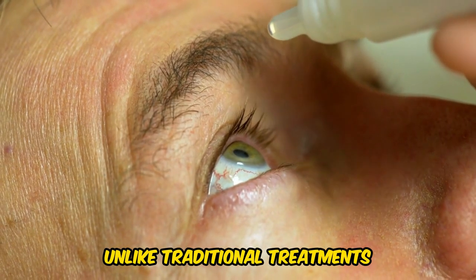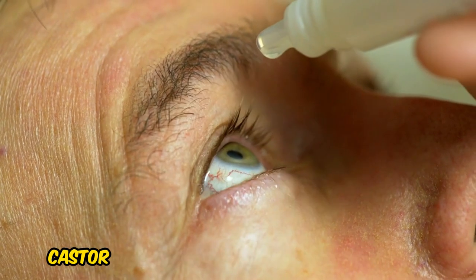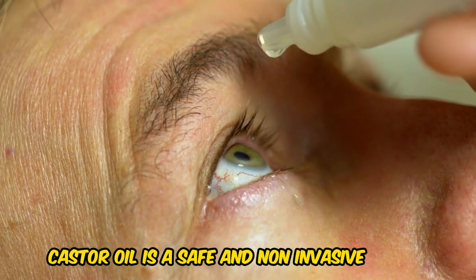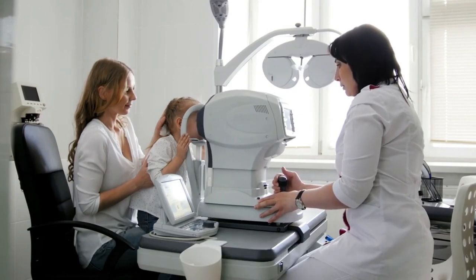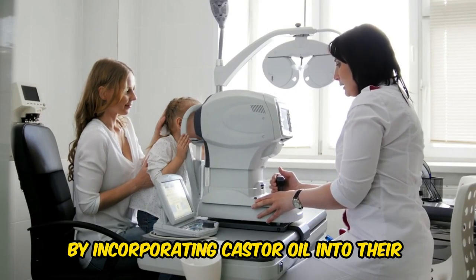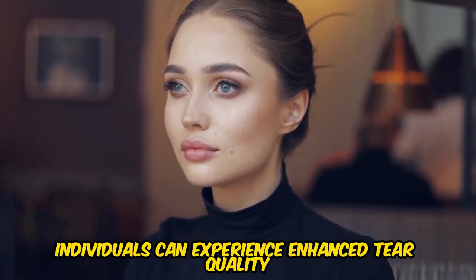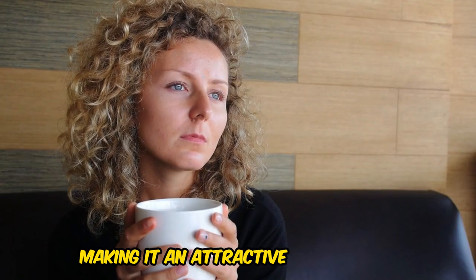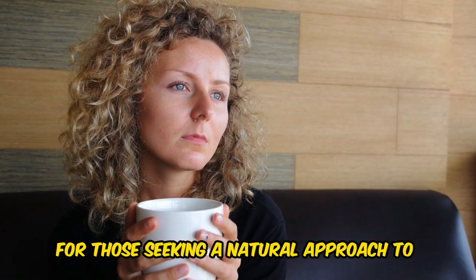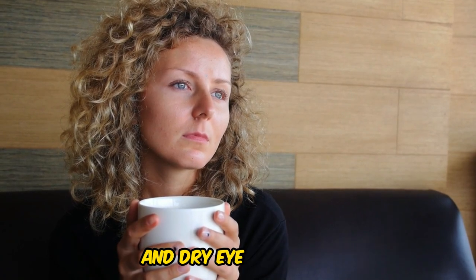Unlike traditional treatments that may come with side effects, castor oil is a safe and non-invasive option, making it a preferred choice among ophthalmologists. By incorporating castor oil into their treatment regimen, individuals can experience enhanced tear quality, reduced symptoms, and improved overall eye health, making it an attractive alternative for those seeking a natural approach to managing MGD and dry eye syndrome.